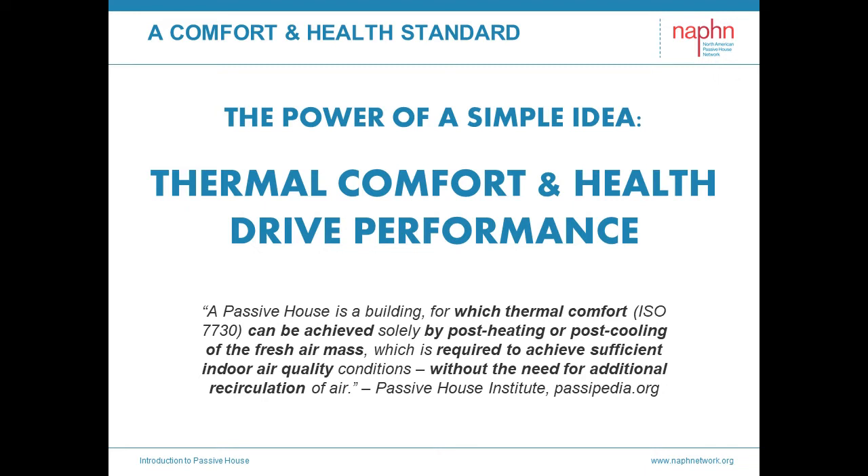Consequently, health, comfort, and efficiency are all working in the same direction, all supporting each other. So we have what's really a comfort and health standard producing an energy standard — the Passive House standard.